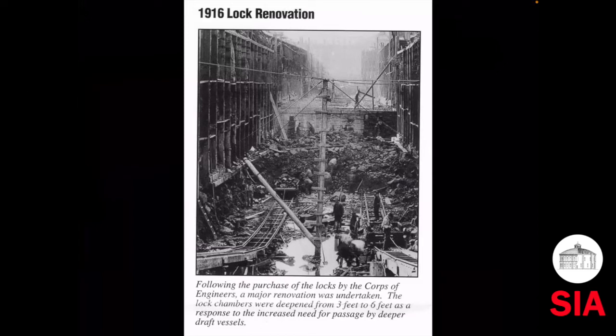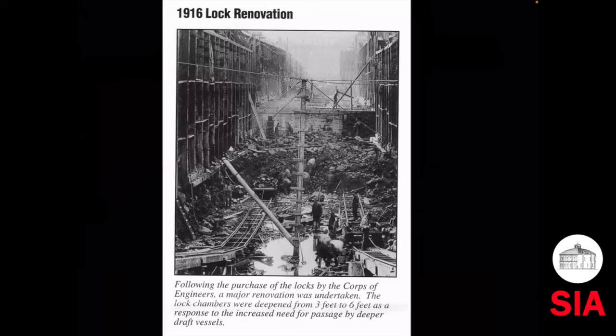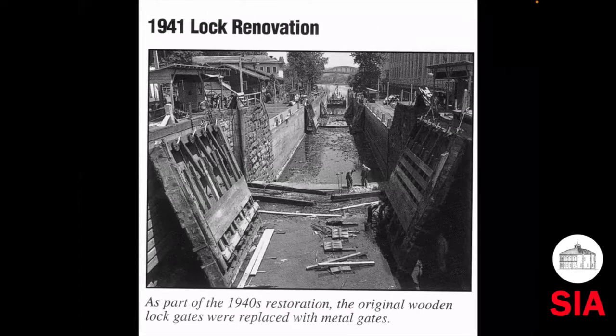The Corps of Engineers bought the locks in 1915, and that shows their 1916 renovation. There are some lovely little workers down in the bottom by the little railroad tracks, and you get a look at one of the sills — they were deepening it to a six-foot draft. In 1941, just before the war, they did a renovation, but they didn't get to do what they originally wanted, which was to turn it into one 47-foot lift. They couldn't work out the engineering problems. I know this because my grandfather was the head civilian engineer for the Portland District Army Engineers, and I didn't find out until 40 years after he died that he had been in charge of the locks.